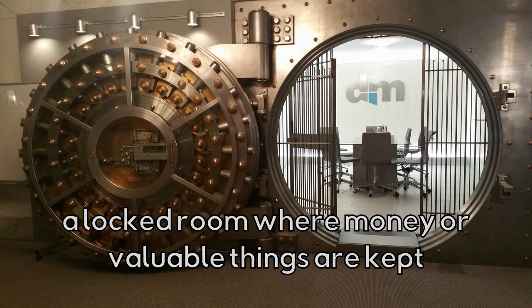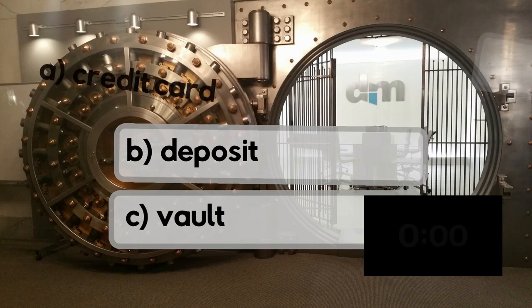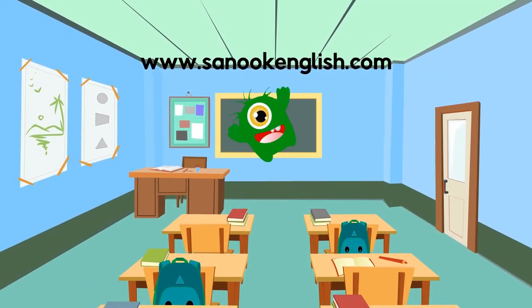A locked room where money or valuable things are kept. Is it a credit card, a deposit, or a vault? It's a vault! Thanks for watching!